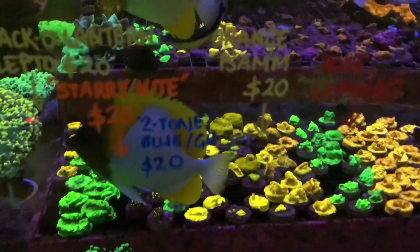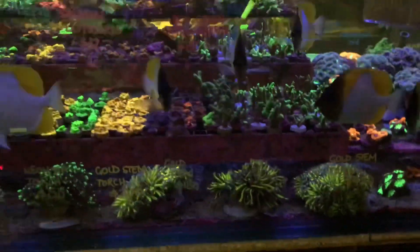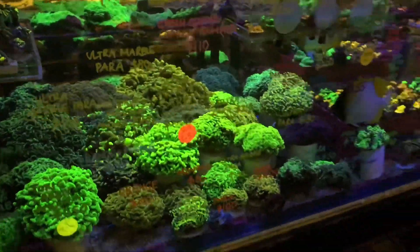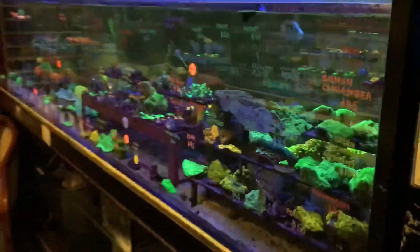Pardon these friendly pyramid butterflies here, they're a bit of camera hogs. There are some awesome gold stem torch if you can see those. The hammer section is still looking incredibly bright, plenty of diversity in fish — I might go there in a minute.